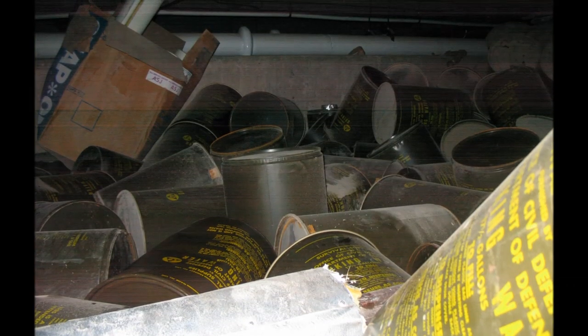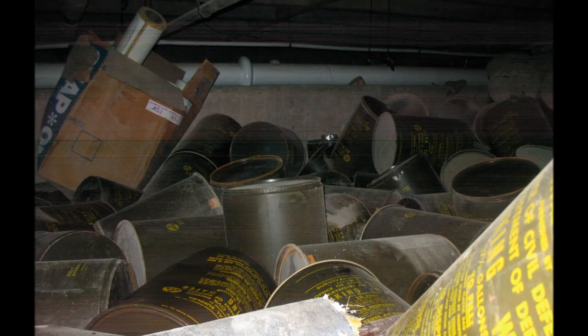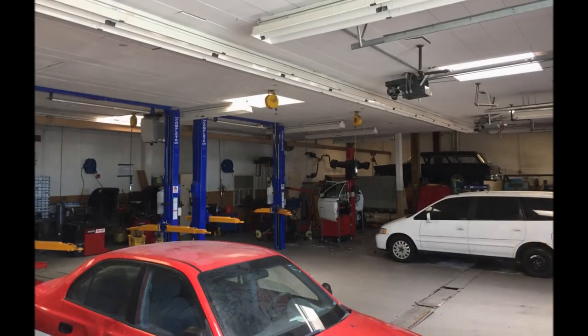In this next picture, taken down in that area about 10 years ago when we had a flood down there, you can see the civil defense barrels floating in the water.